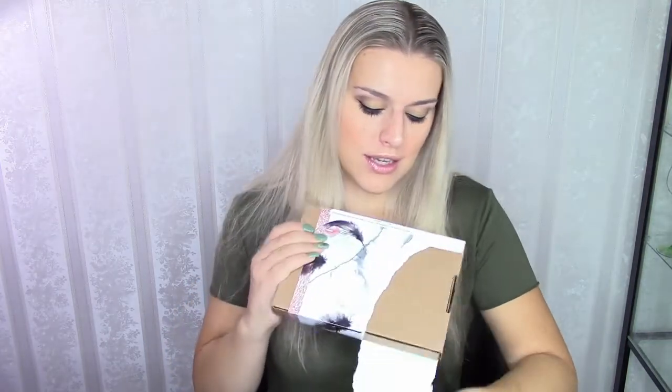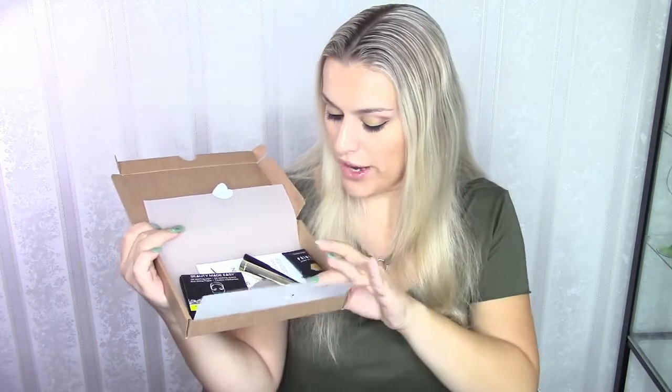Hey guys, I'm back and today I am back with my most favorite box ever, which is the StyleTone box. You all know the drill — let's rip apart this box and see what's inside. This is the inside of the box, we have the booklet over here, and this is everything we received this month.